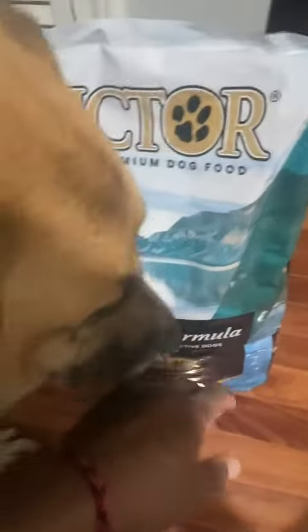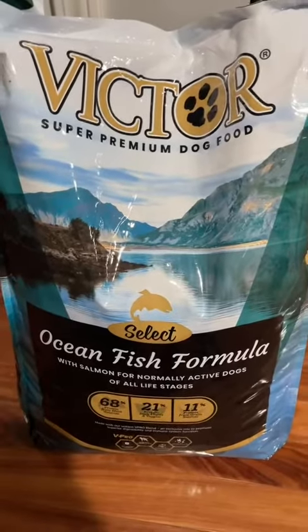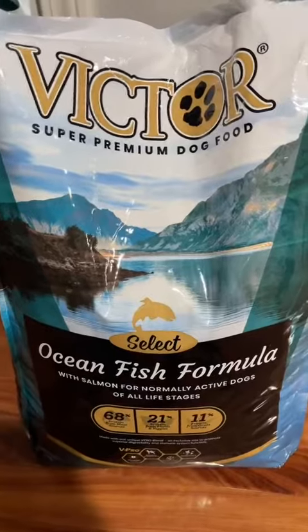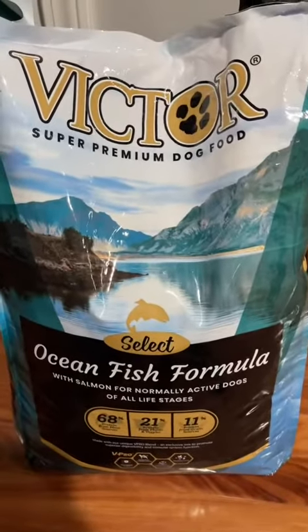Today I want to talk about Victor dog food. Here's the 40-pound bag we have right here. We absolutely love Victor.